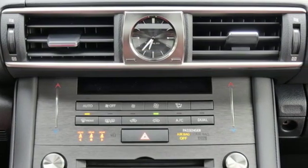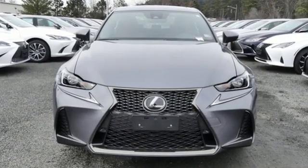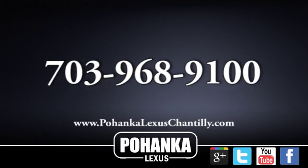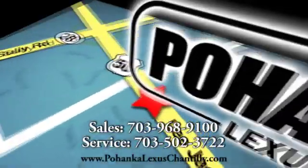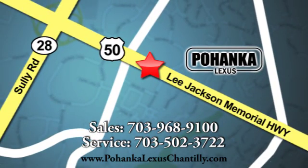Live a lifestyle that leaves a lasting impression in this Lexus. There's even more to see in person — take it for a test drive today. Call us now for more information on this vehicle or visit today. We're conveniently located at 13909 Lee Jackson Memorial Highway in Chantilly.